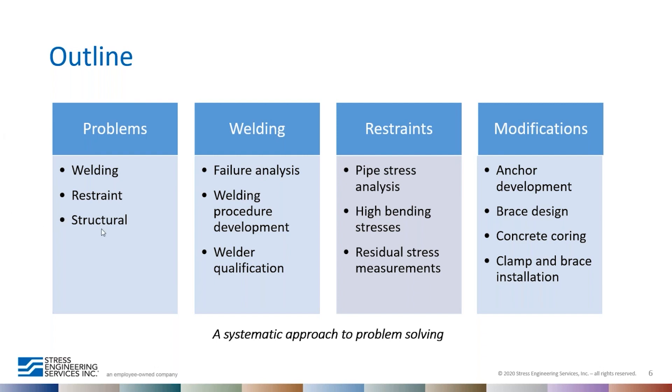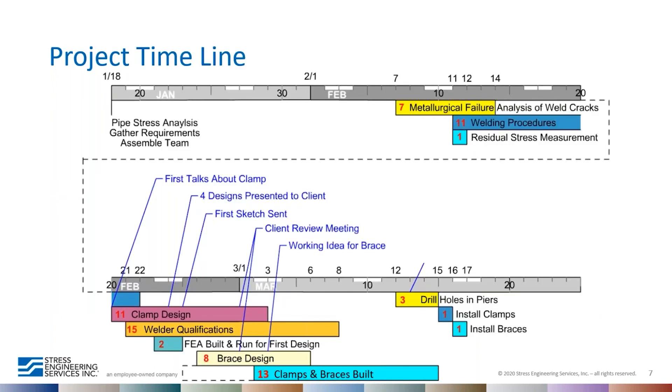This is the outline of today's presentation. We'll be talking about problems with welding, restraint, and structural issues. I'll cover the welding and material verification work, and Dr. Satish will discuss the pipe restraints and the modifications proposed and performed in the field. The project started January 18th and the client was up and running by end of March 2019, with all tasks performed in parallel so the problem could be solved in a timely manner.